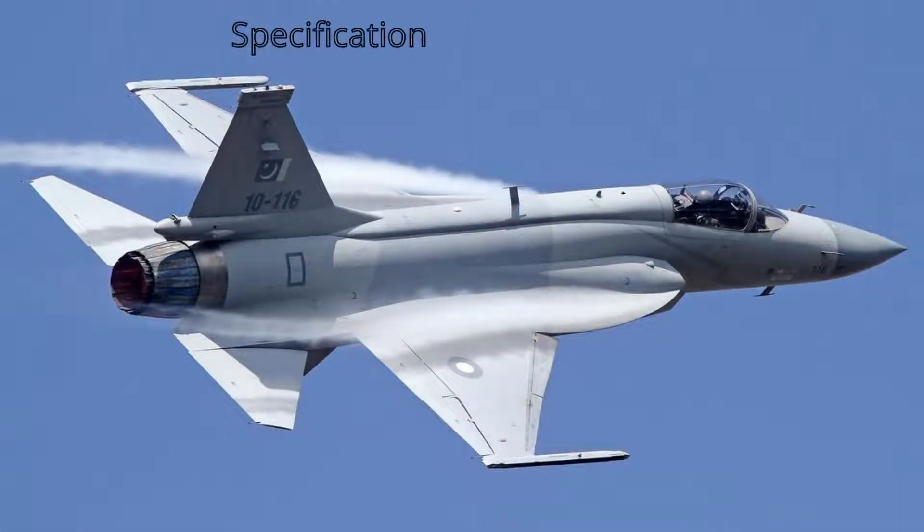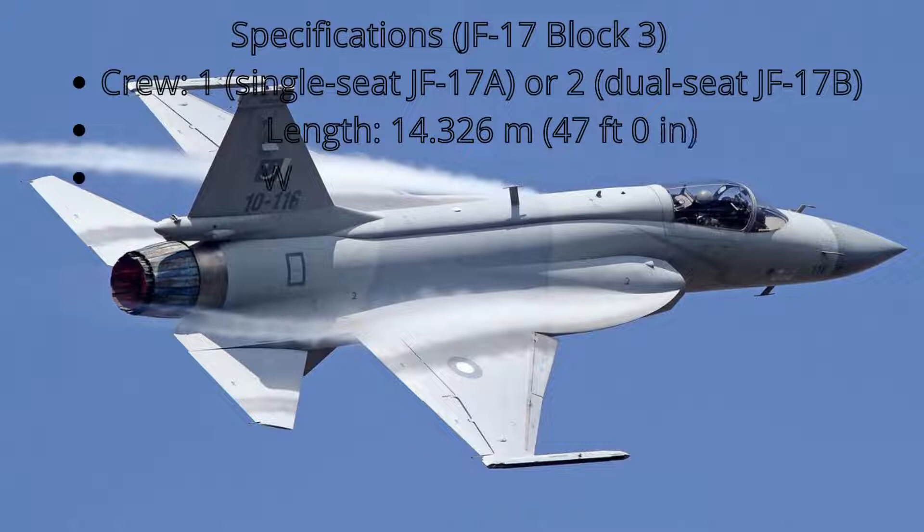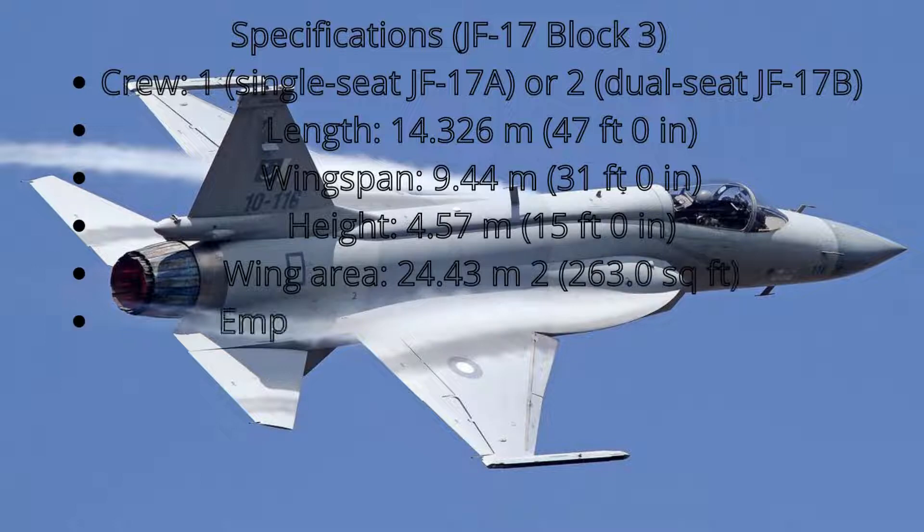JF-17 Block III specifications: Crew — 1 (single-seat JF-17A) or 2 (dual-seat JF-17B). Length: 14.326 m (47 ft 0 in). Wingspan: 9.44 m (31 ft 0 in). Height: 4.57 m (15 ft 0 in). Wing area: 24.43 m² (263.0 sq ft).